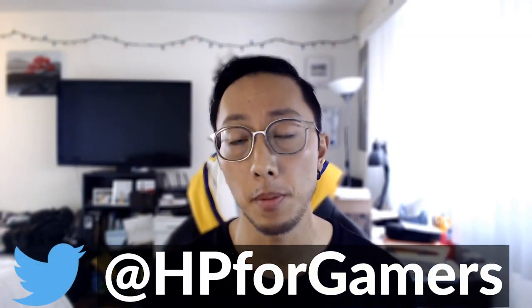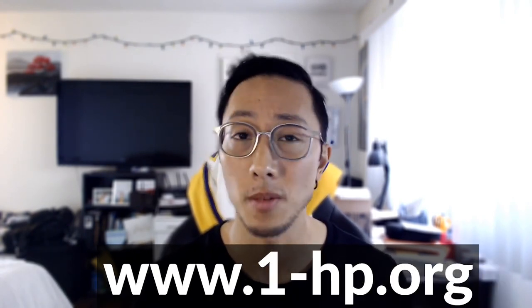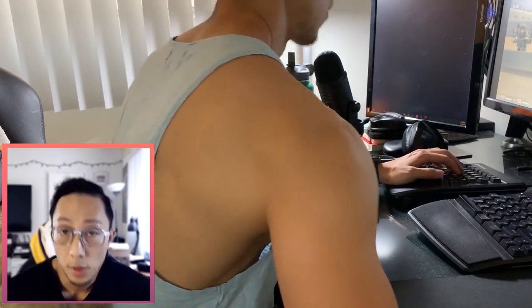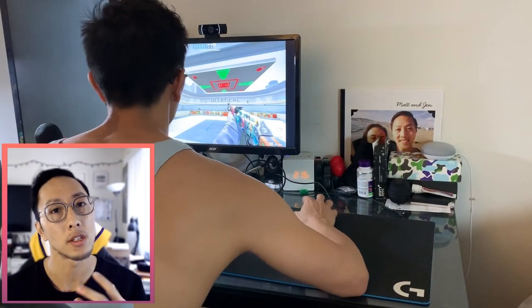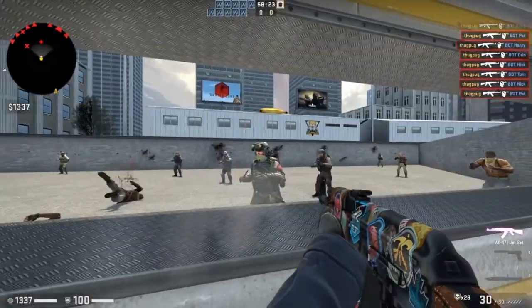Hey guys, my name is Matt and as Rambo said I'm a doctor of physical therapy and an orthopedic clinical specialist. For the past five years I've been working with pro teams across multiple FPS esports. Today I want to help you understand more about gaming shoulder — the pain Rambo described right over here. By the end of this video you should understand why you're experiencing the pain and what you need to do to manage or prevent it.